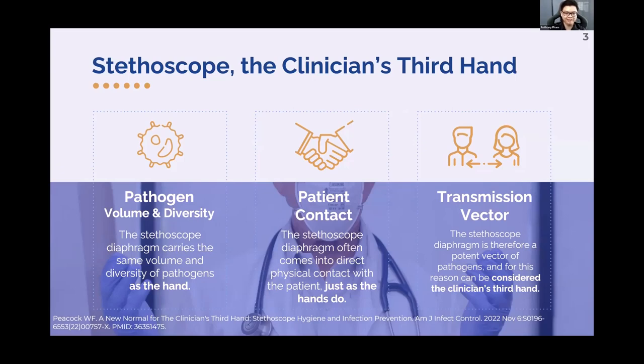In the past decade, we've learned a lot of important information about the stethoscope as a vector — the clinician's third hand. The reason it's called that is because the pathogen volume and diversity on the stethoscope diaphragm is extremely similar to what you find on the fingertips, which are a super important vector of transmission in the healthcare setting. The stethoscope diaphragm often comes into physical contact with the patient, just as the hands do, making it a major transmission vector.